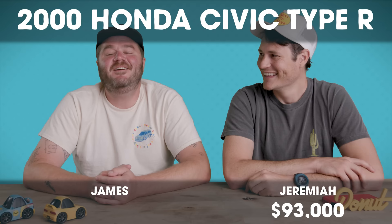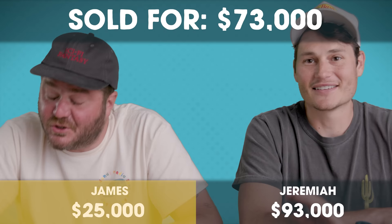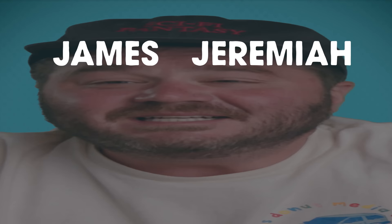The Civic Type R sold for $73,000. Jeez Louise! I still win, but $73,000 for a Honda Civic? Get out of my face, dude!